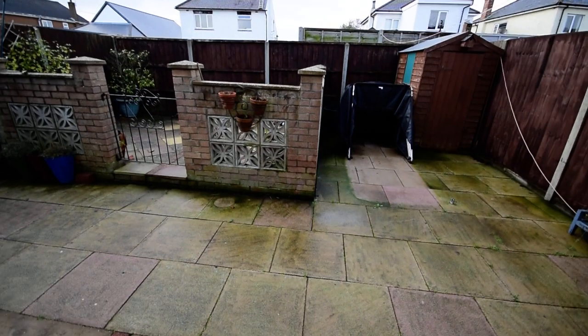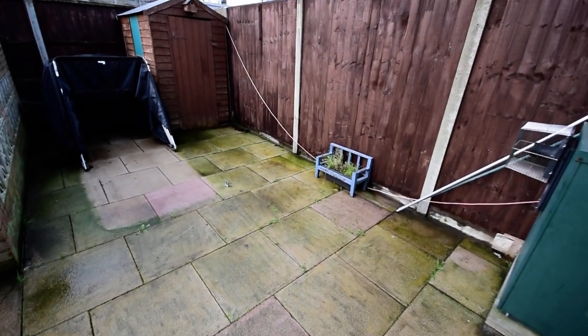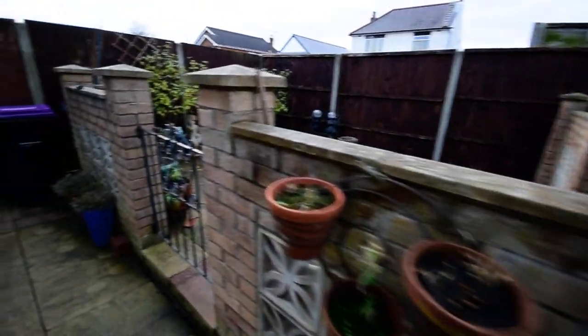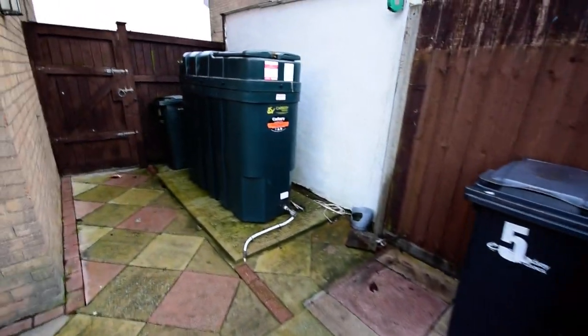I'll show you outside. We have a low maintenance enclosed garden. We have the external oil central heating boiler, a storage shed, and a nice walled patio area.